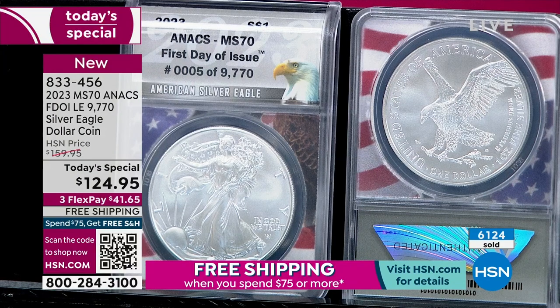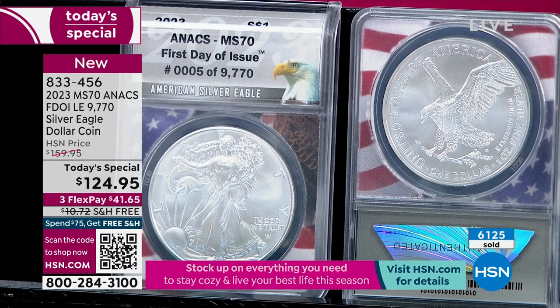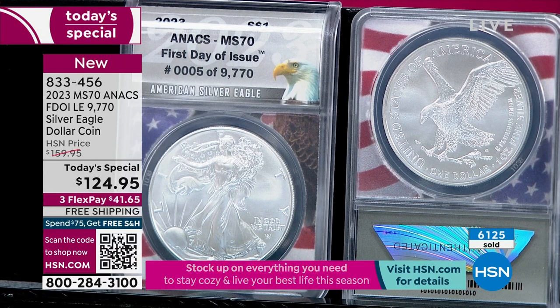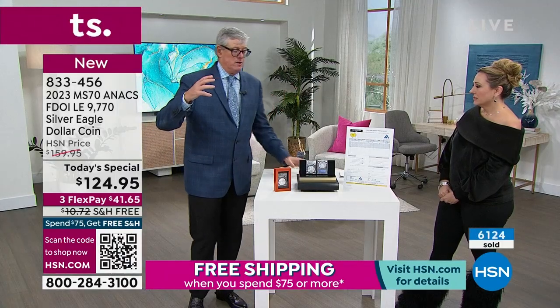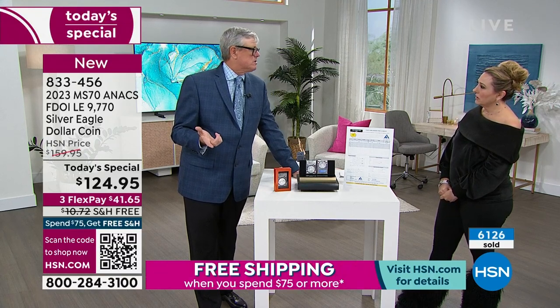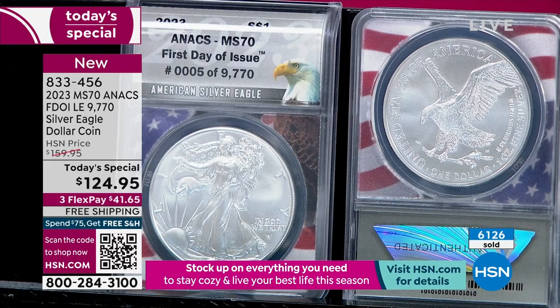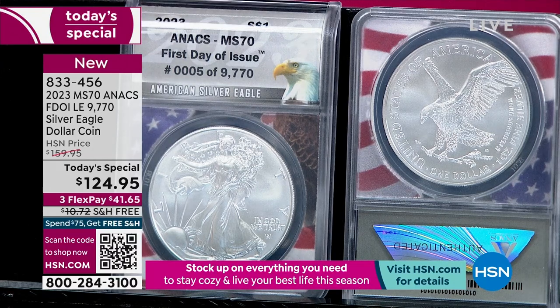To summarize this coin: you have the coin itself, certified mint state 70 — perfect. The company certifies not just the grade but also the first day of issue, which requires knowing box numbers and establishing the provenance of where the coins came from. This is an extraordinarily complex operation. NGC just traded hands — sold to a capital group for about $3 billion. PCGS sold for even more billions not long before. These grading companies are a significant industry.